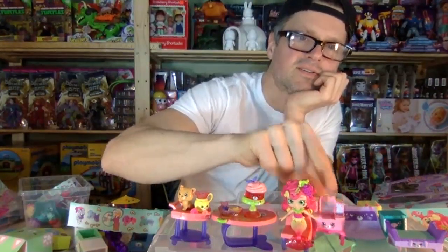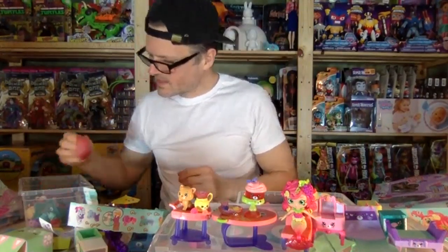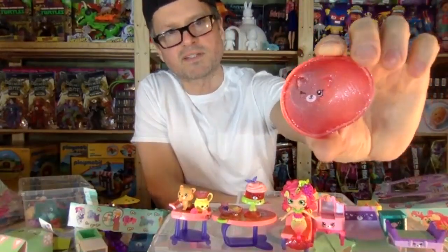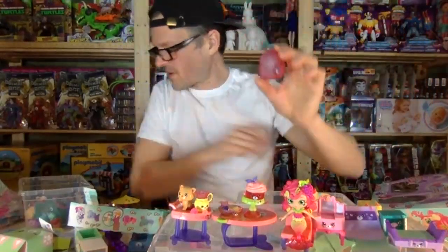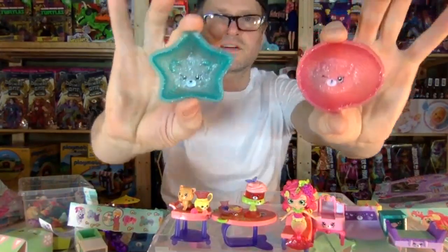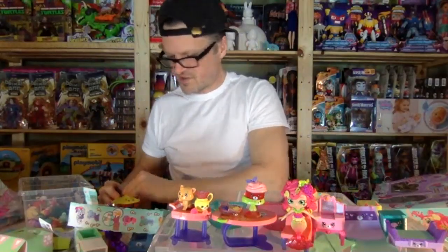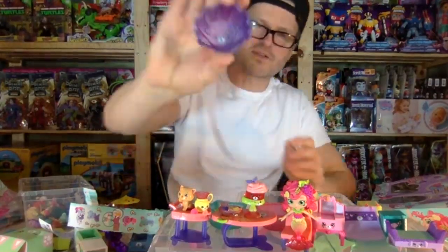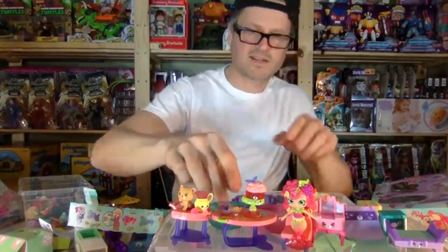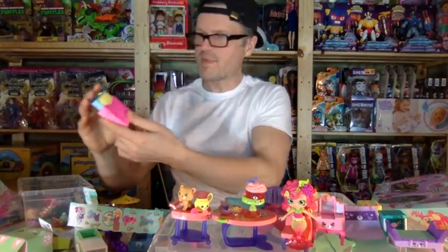We got this fishy translucent recliner with fish scale details - that's pretty neat. And then we've got this vanity with three mirrors - quite low though, tiny mirrors. You'd probably want bigger mirrors than that! And then I guess this is one of the blind bag box shapes that you can get them in - really cool little tubs that are sparkly on the inside. Okay, here is the bed.